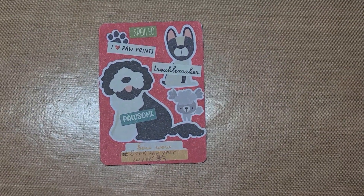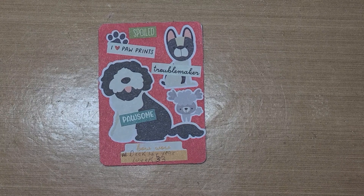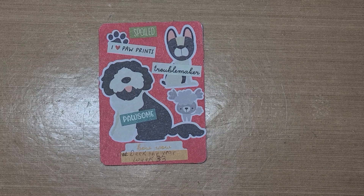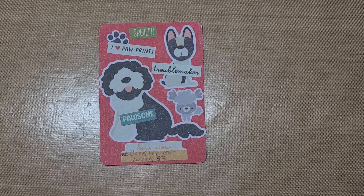Hello guys, this is Becca and I am here with the Open Collab, hashtag Deck the Year. It's hosted by Penny over at Penny's Crafty Creation.